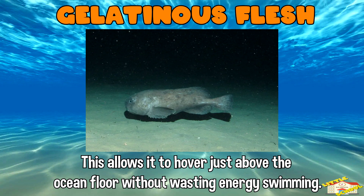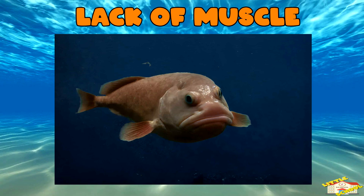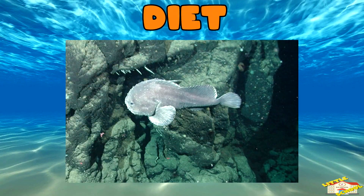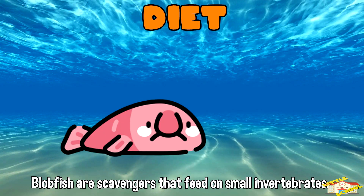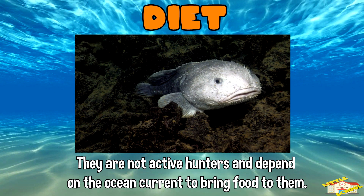The blobfish has very little muscle and doesn't need to actively hunt or chase prey. Diet: blobfish are scavengers that feed on small invertebrates like crabs, sea urchins, and other edible matter that drifts into their path. They are not active hunters and depend on the ocean current to bring food to them.